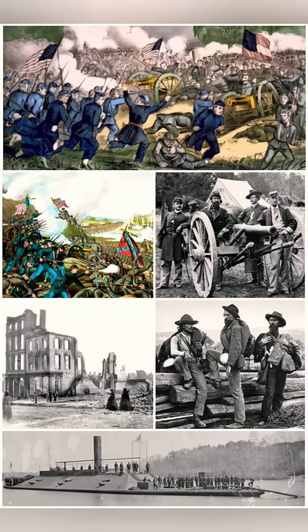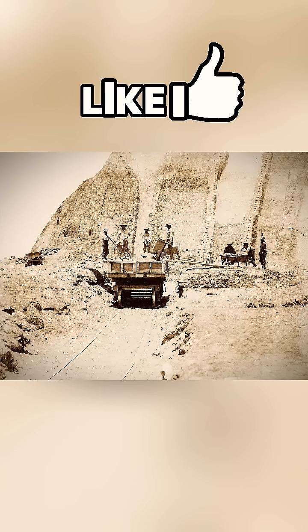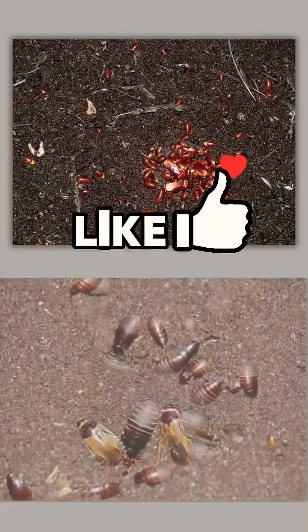Also, during the American Civil War, the Confederation produced natural saltpeter from guano because they didn't have enough gunpowder. Guano trade still continues today.